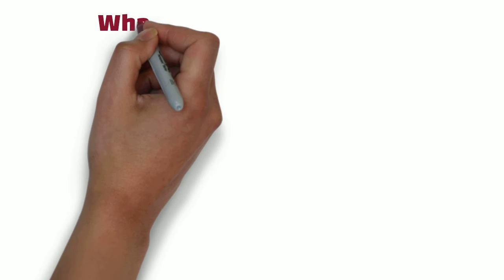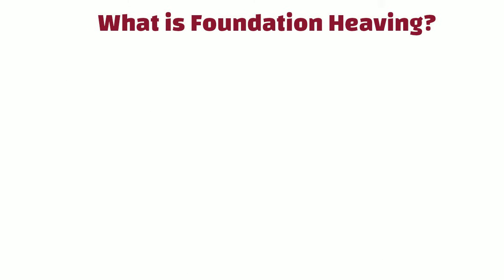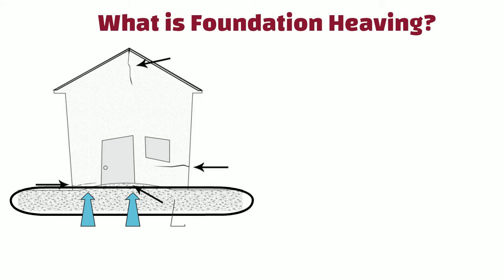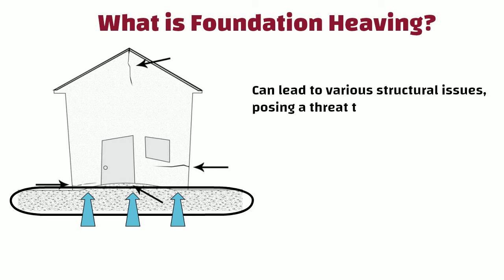Hello friends. What is foundation heaving? Foundation heaving occurs when the ground beneath a building's foundation moves upward. This movement can lead to various structural issues, posing a threat to the stability of the entire structure.